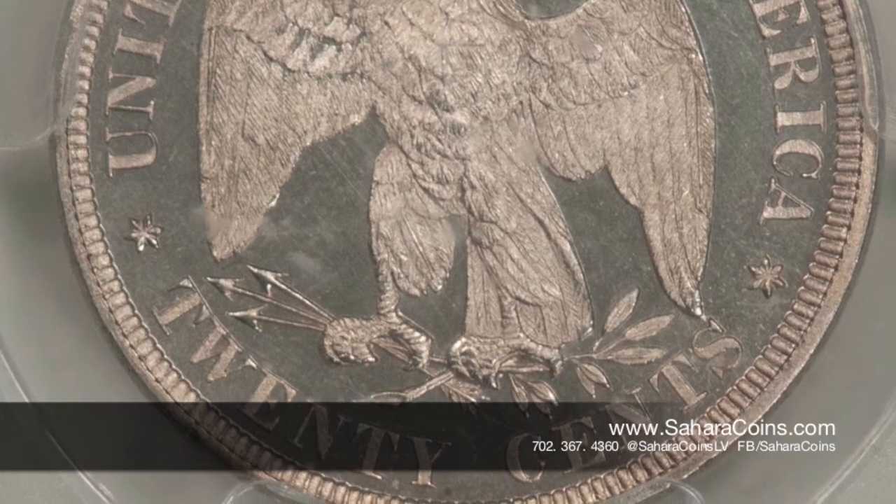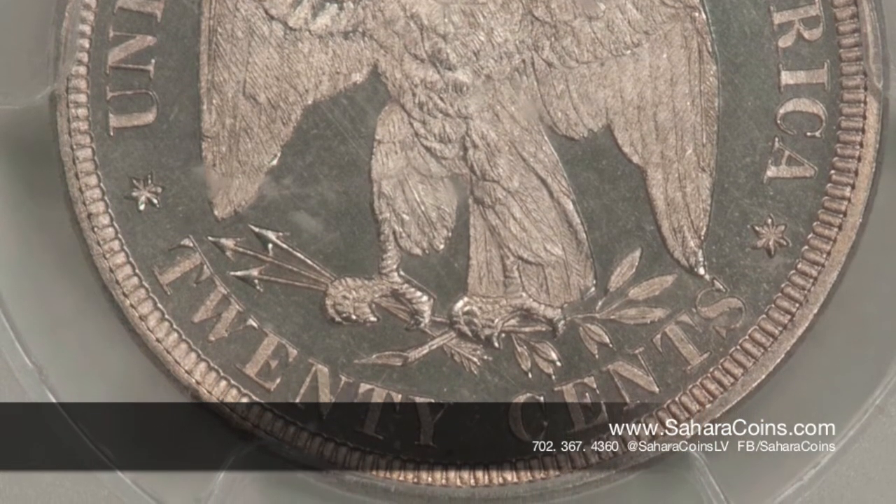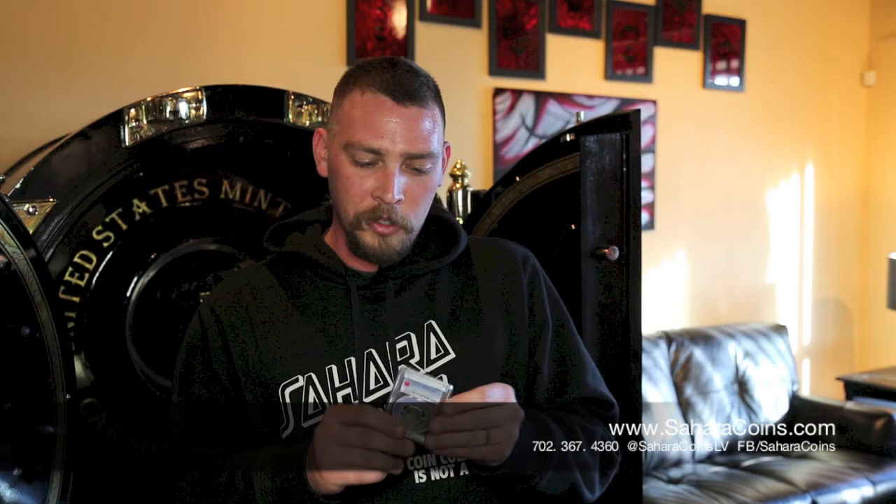It's pretty neat — it's one of the more odd coins there is. It's been said that it's the type collector's nightmare, so they're hard to come by. This is a 20 cent piece. Pretty cool.